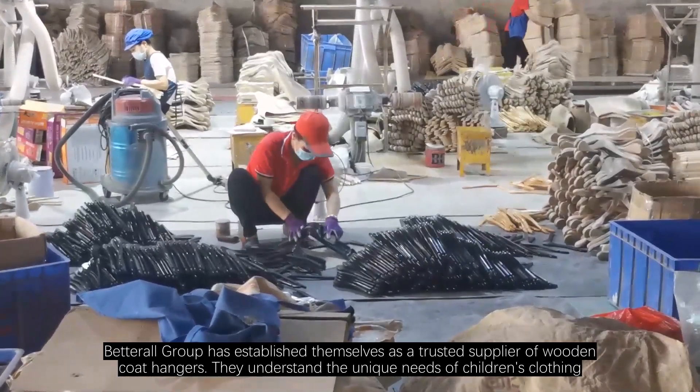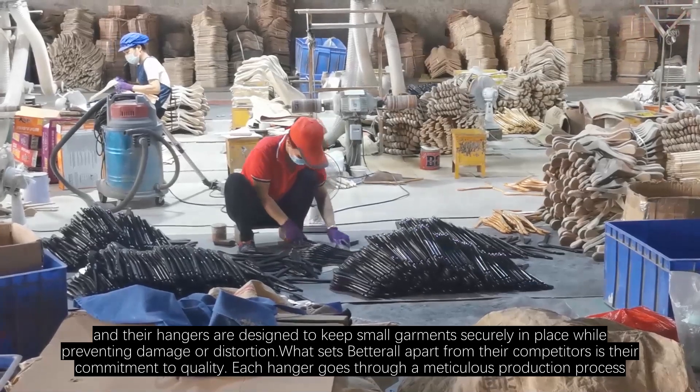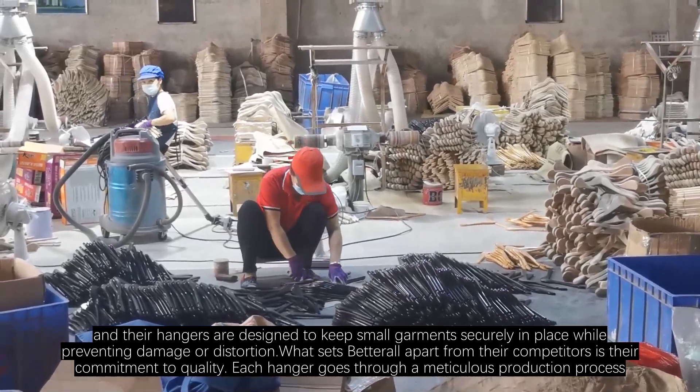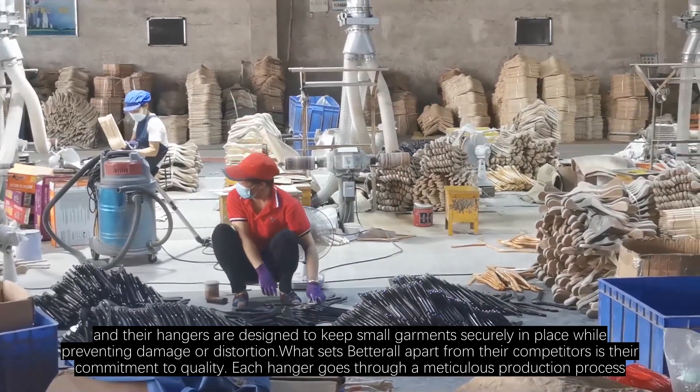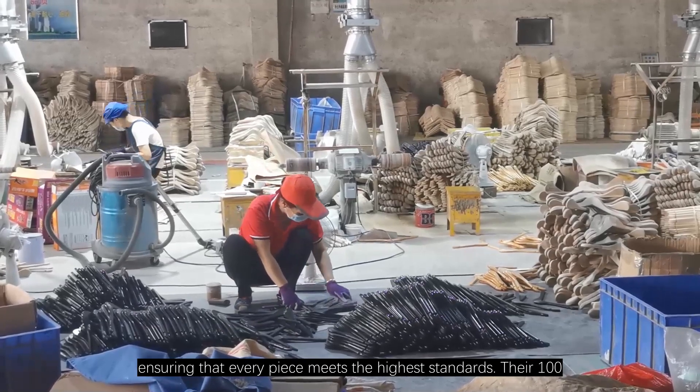They understand the unique needs of children's clothing, and their hangers are designed to keep small garments securely in place while preventing damage or distortion. What sets Betterall apart from their competitors is their commitment to quality. Each hanger goes through a meticulous production process, ensuring that every piece meets the highest standards.